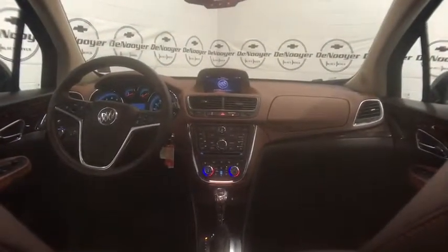Security system, rear window defroster, power windows, heated front seats, heated steering wheel, trip computer, heated front driver and passenger seats, compass.